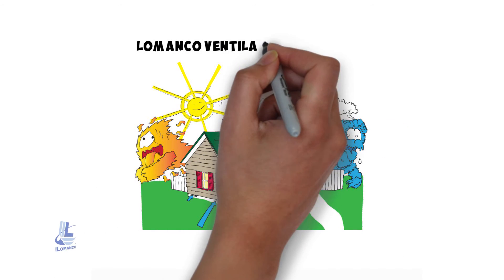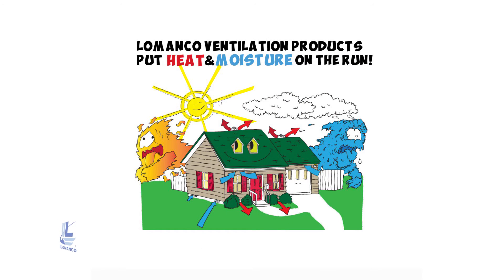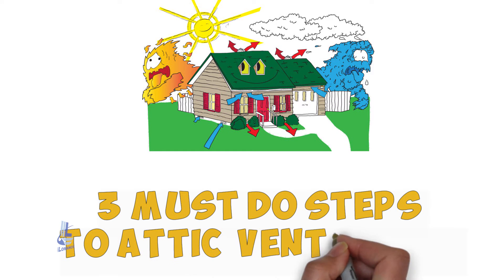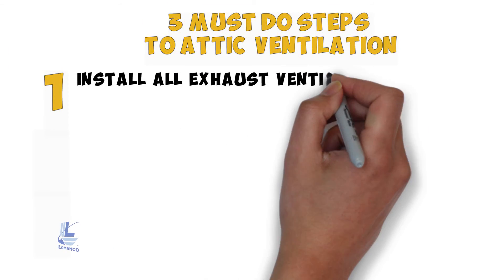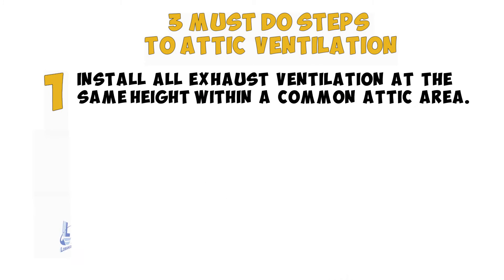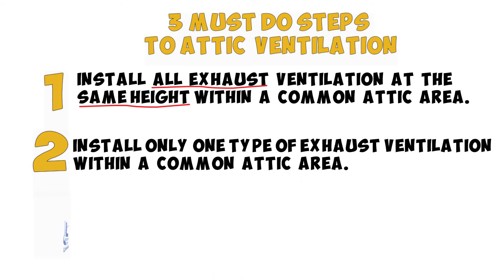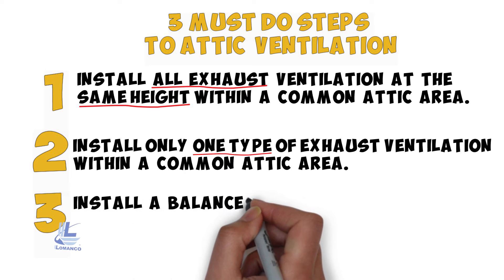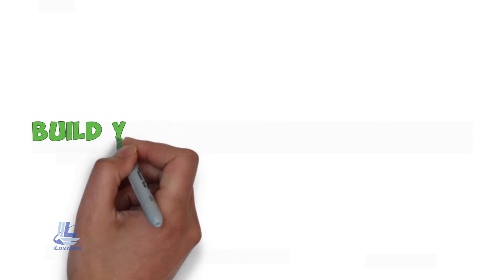Lamanco ventilation products put heat and moisture on the run. The three must-do steps to attic ventilation: Step one — install all exhaust ventilation at the same height within a common attic area. Step two — install only one type of exhaust ventilation within a common attic area. Step three — install a balanced system of exhaust and intake ventilation. Now that you know the three must-do steps to attic ventilation, we can build your ventilation system.